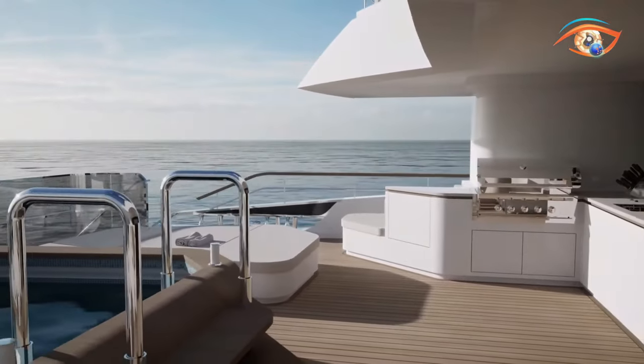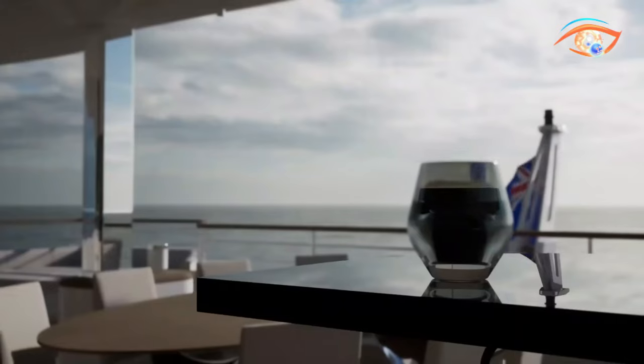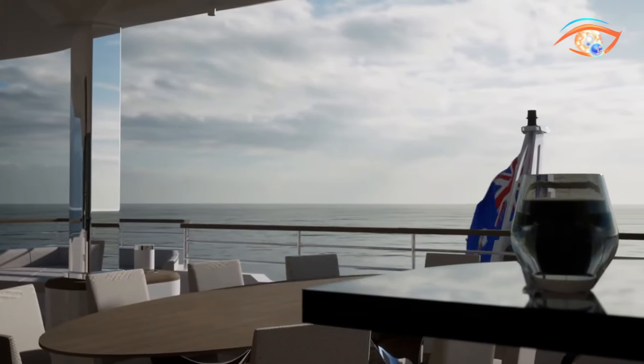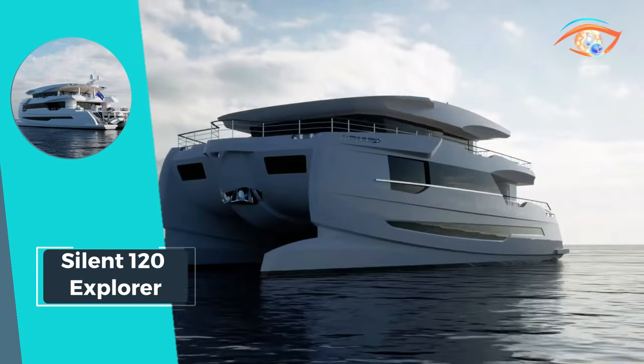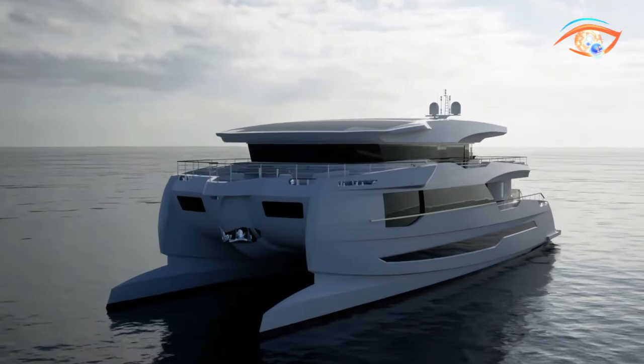With a gross tonnage of 440.0 GT and a beam spanning 13.85 meters, this yacht offers ample space for relaxation and entertainment in utmost comfort and style. Get ready to embark on a journey of luxury and eco-conscious exploration aboard the Silent 120 Explorer.